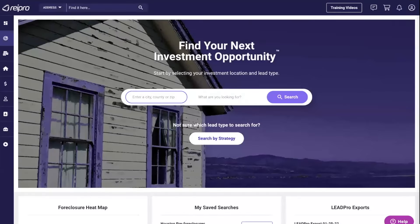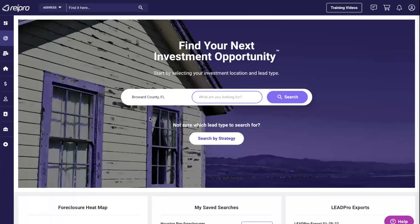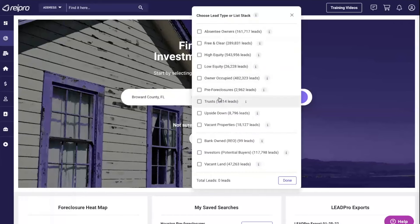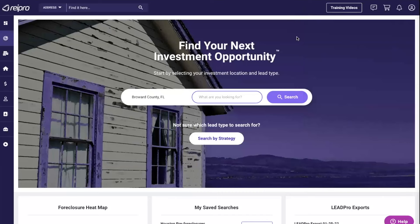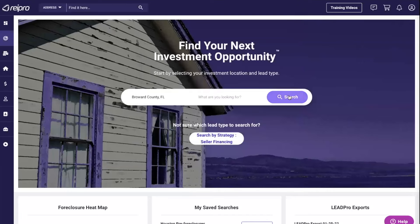Now I'm in REI Pro — this is our lead generation section. I'm going to click 'Lead Pro' in the menu and pick a county. You can pick a zip code, small town, city, whatever you want. We have tons of lead sources here: absentee owner, free and clear, high/low equity, owner occupied, pre-foreclosures, trusts, upside-down properties, vacant properties, bank owned, potential investors, and vacant land. If you don't know what you're looking for, we have a button called 'Search by Strategy.' I'll click seller financing and hit search — we get over 7,100 leads.